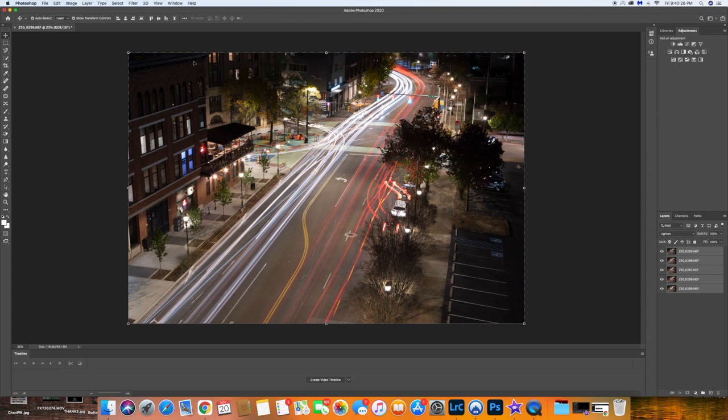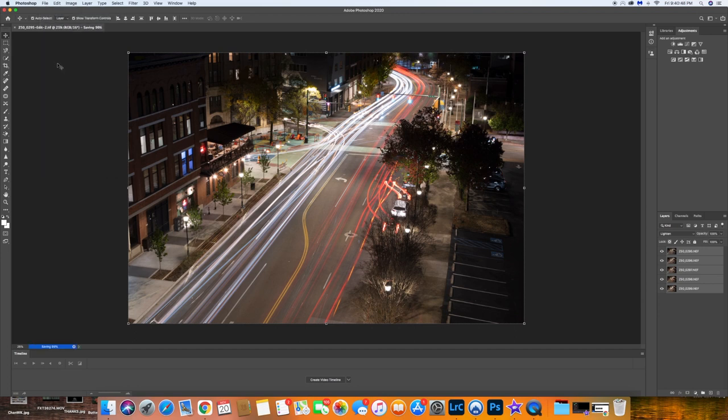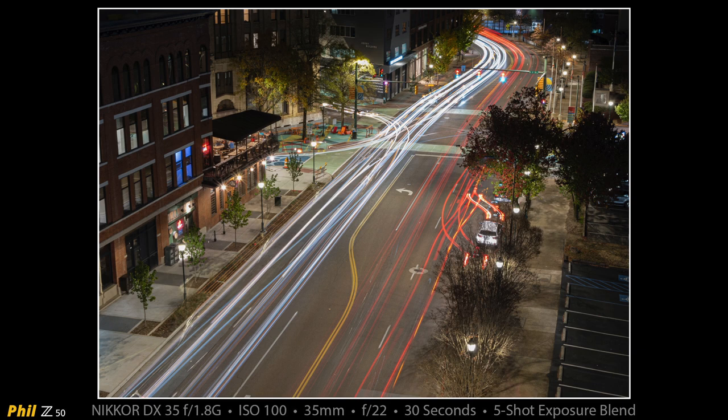This particular one doesn't look like there were any issues, but sometimes if there was camera movement you might have to crop just a little bit to cut out any weirdness. This one looks absolutely perfect. We go to File > Save, which puts our five images stacked and exposure blended on Lighten back into Lightroom, and from there we can edit the final shot. This is the final version after blending in Photoshop and editing in Lightroom — I'm pretty happy with this look down Market Street in Chattanooga.